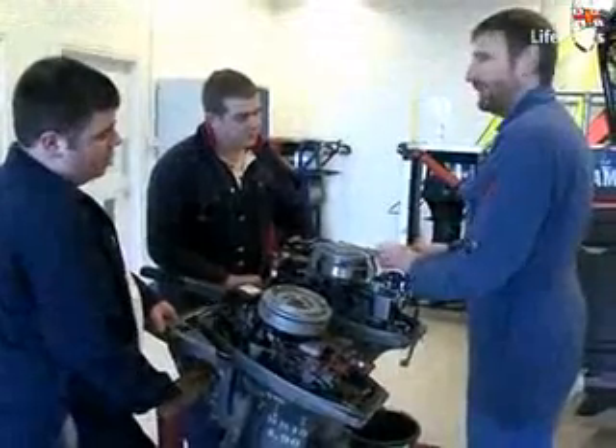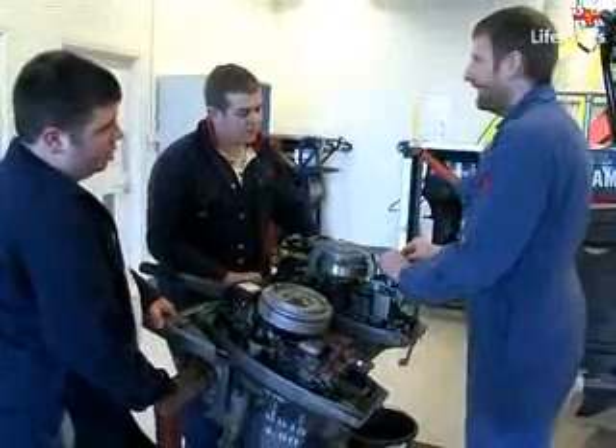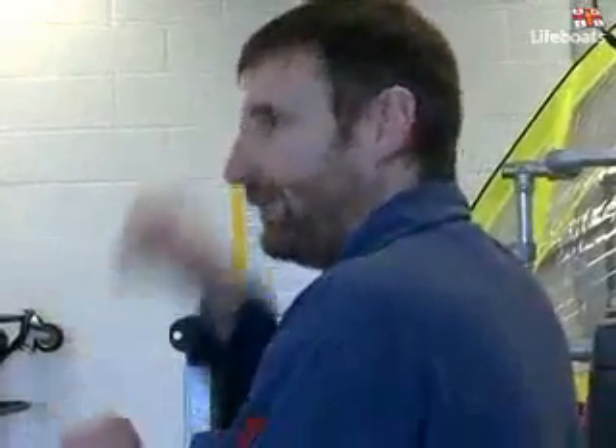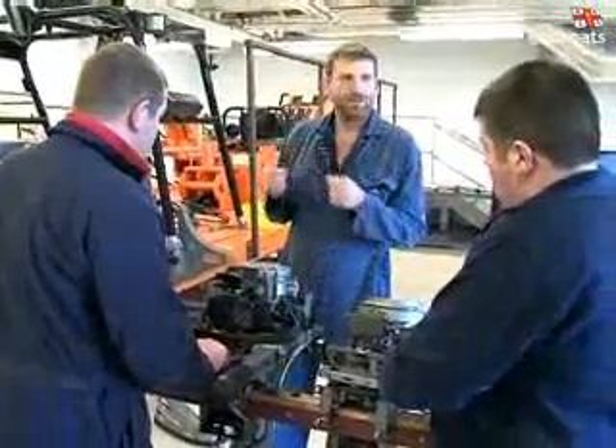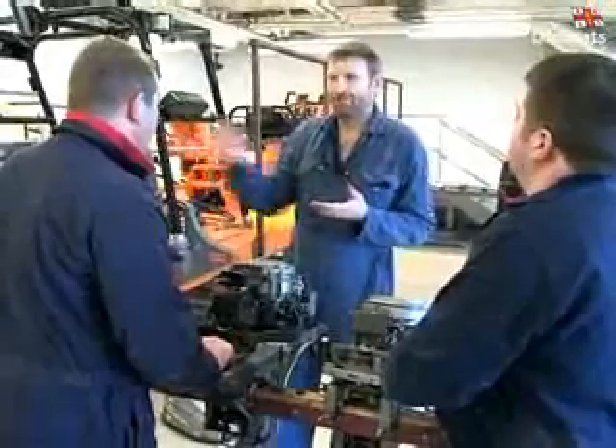Outboard engine training is also undertaken here, in the inshore lifeboat workshop, as part of our technical training requirement. Crews learn all about the two-stroke cycle, immersion proofing, and the capsized mercury switches that are unique to RNLI outboard engines.